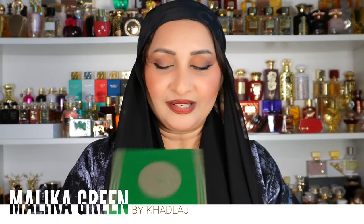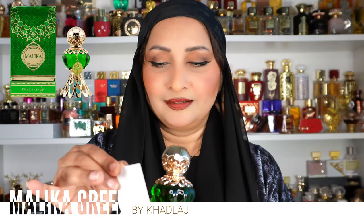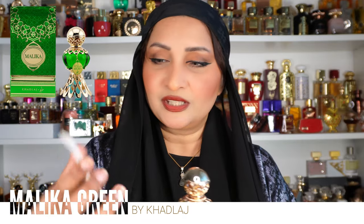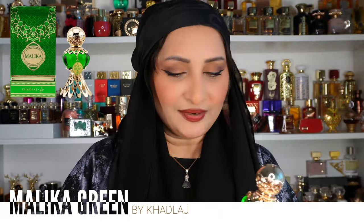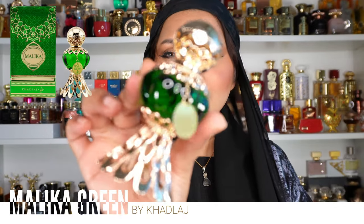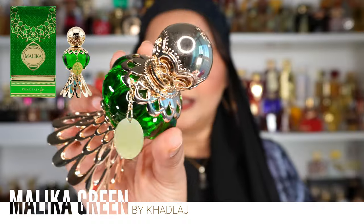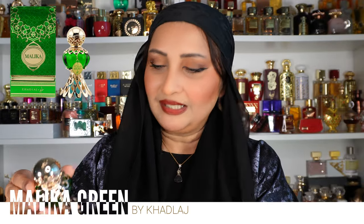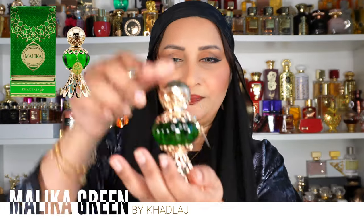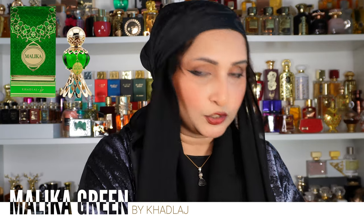Malika Green has the same stunning bottle as the Red, but in green. They also have these little cards that preview which new oil is coming up — I already have the Pink Musk. Look at all these intricate details on the bottle — super pretty, with a dangling charm that says 'Malika.'